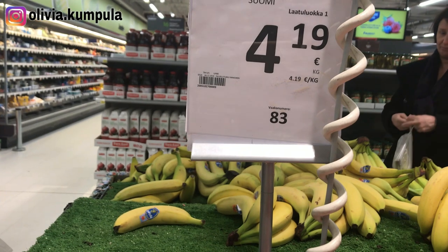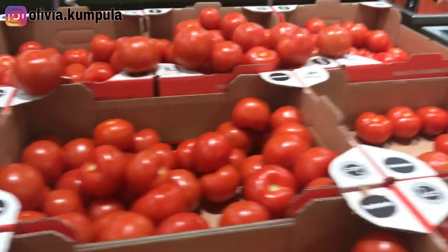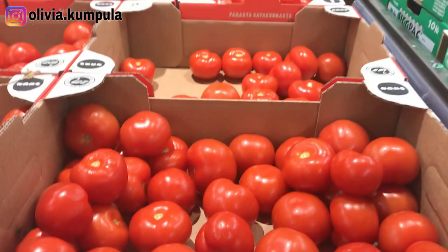There you have the tomatoes — these are Finnish tomatoes. For a kilogram it's 4 euros and 19 cents. You just pick what you want and weigh it. Just like the carrots, I'd advise you to buy Finnish tomatoes because they taste so much better than imported ones. I think it's because the food made here doesn't need lots of preservatives since it doesn't have to be exported or imported. If you can afford it, buy the ones made here — you'll enjoy them better.